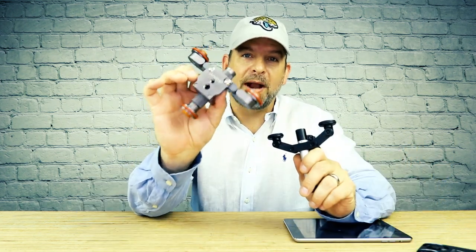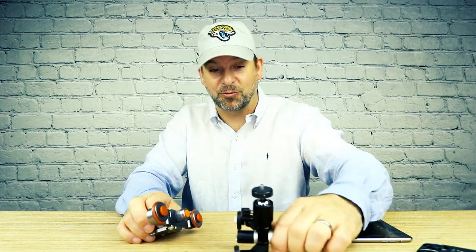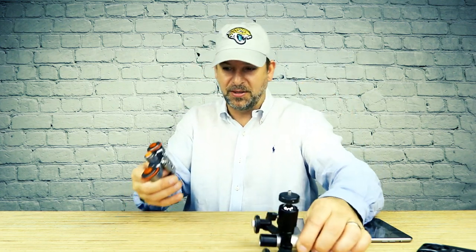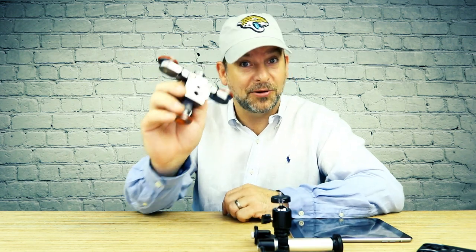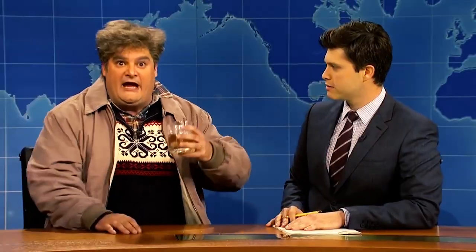You guys might remember when I reviewed this $39 Andoer motorized dolly. This thing is not even in the same league as the Rollo Cam. The Rollo Cam is like Einstein doing complex physics in his spare time, and the Andoer is like your cousin who gets too drunk at Thanksgiving and embarrasses the whole family.